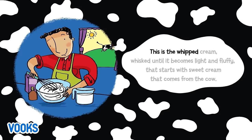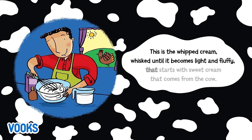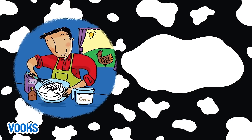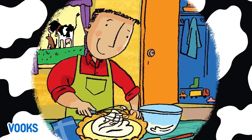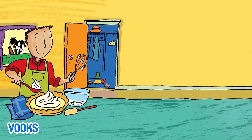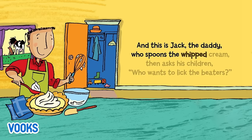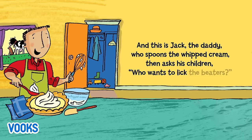This is the whipped cream, whisked until it becomes light and fluffy, that starts with sweet cream that comes from the cow. And this is Jack, the daddy, who spoons the whipped cream, then asks his children who wants to lick the beaters.